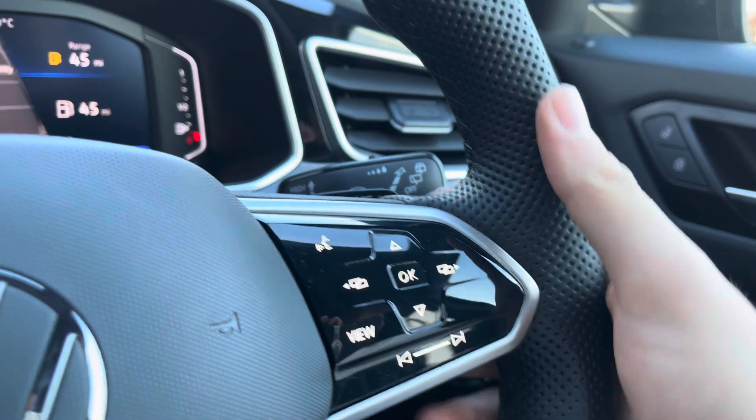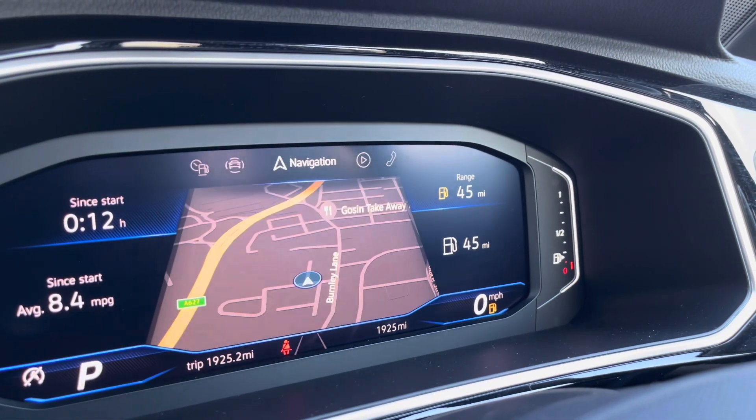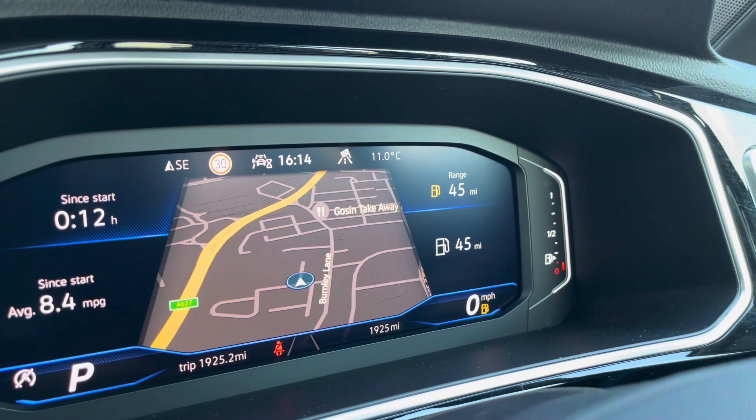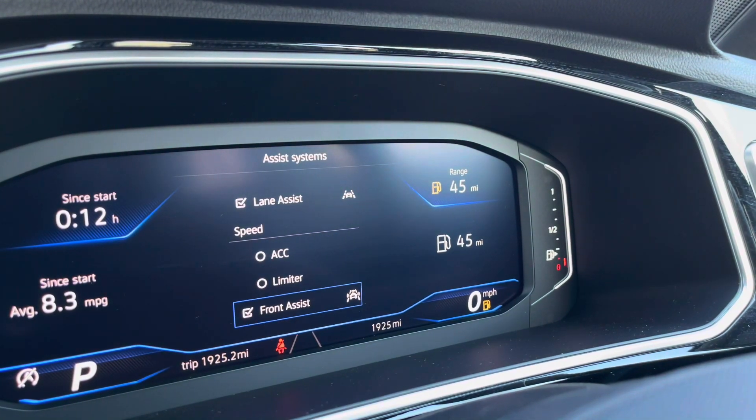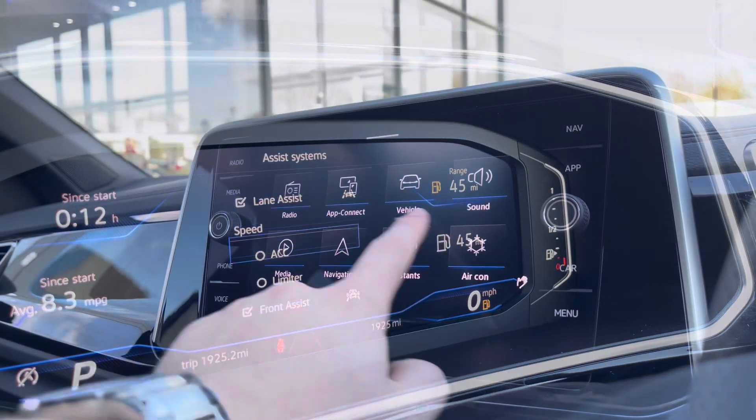You also have your DSG shift paddles for manual gear changing, and on the dashboard display it shows key information like your driving data, audio and navigation. On the left-hand side you also have features like the adaptive cruise control to keep you at a safe and consistent speed whilst travelling on the motorway, showing confidence, safety and a layer of comfort.